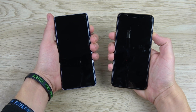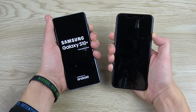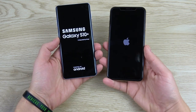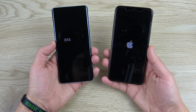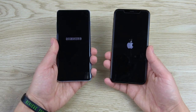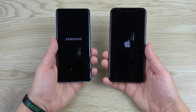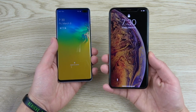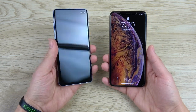Boot up test — 3, 2, 1 — see which one is faster to boot up. This is the Snapdragon 855 model, and it does have 8GB of RAM — that's 2 times the RAM of the 4GB A12 Bionic-toting iPhone XS Max. It is the iPhone XS Max to beat the Galaxy S10 Plus on the boot up.